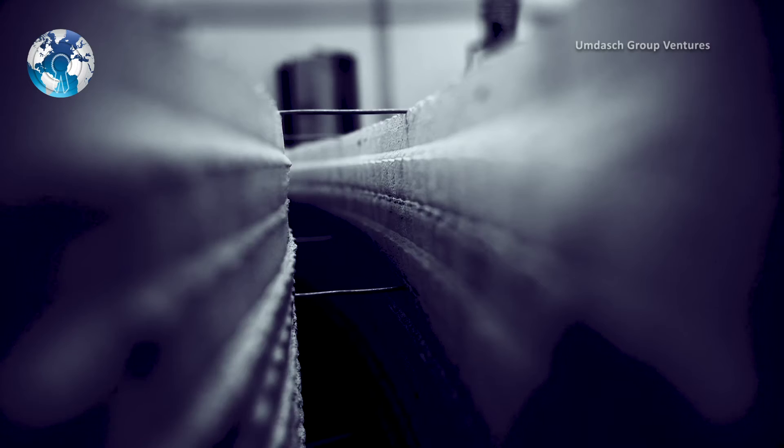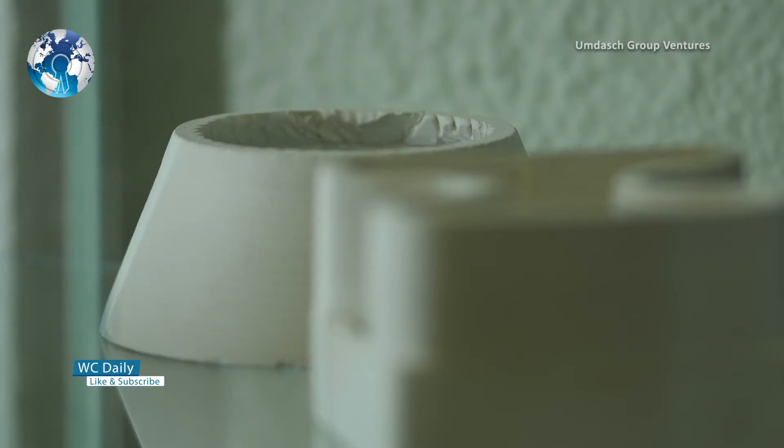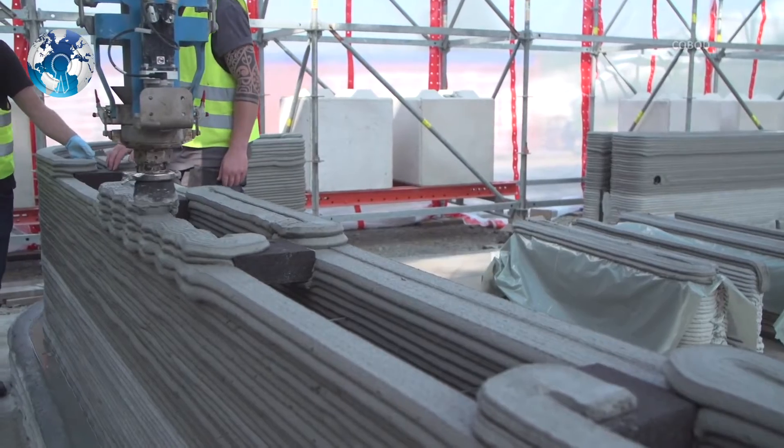Almost zero material waste. The main advantage of using 3D printing in the construction industry is saving a lot of production costs on material waste. That's because a 3D printer, such as a robotic arm, uses exactly the amount of material it needs.